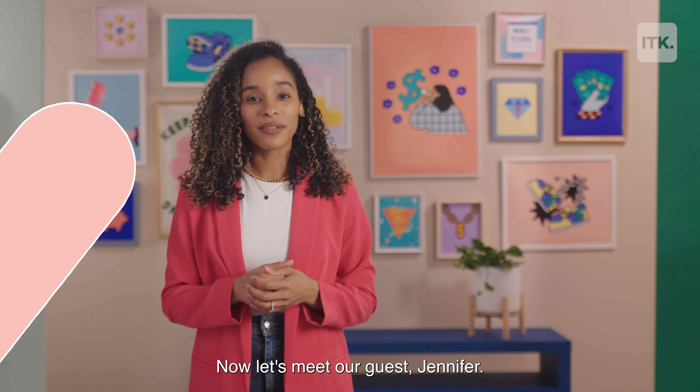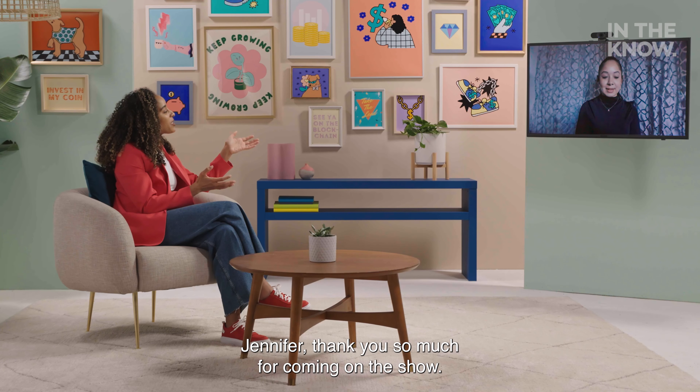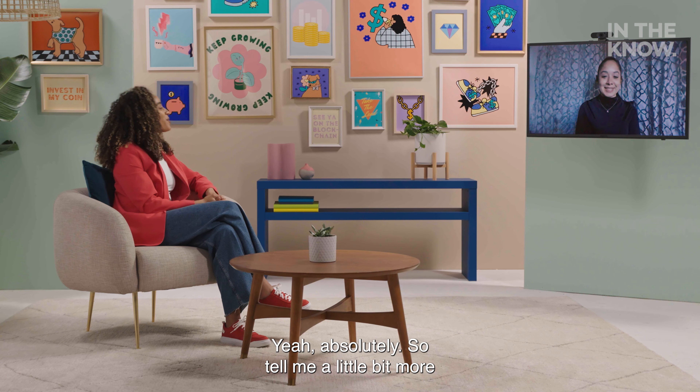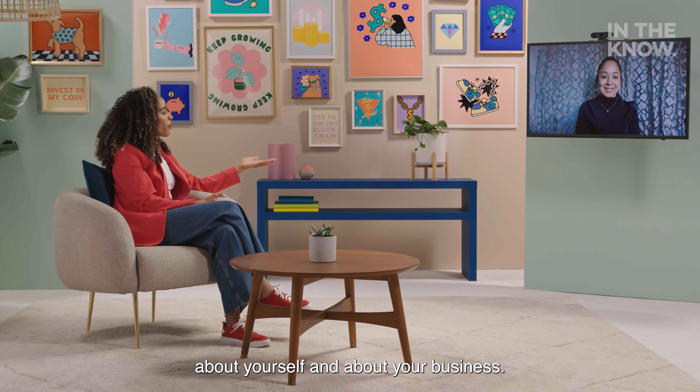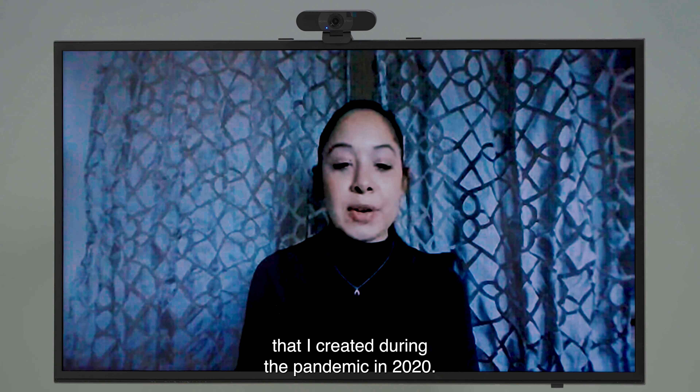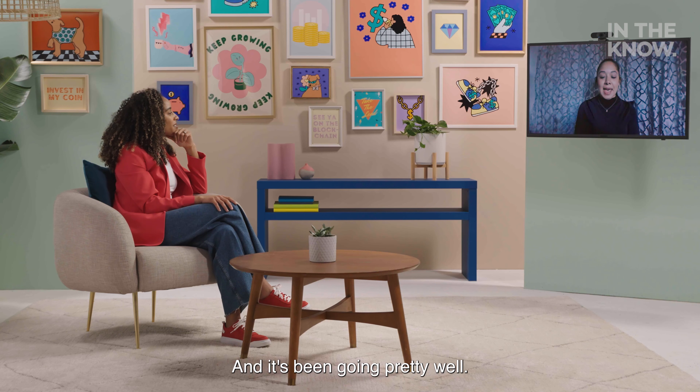Now let's meet our guest, Jennifer. Thank you so much for coming on the show. My name is Jennifer Nunez. I am the founder and CEO of Light Maintenance Candle Co. It is an organic soy-based candle company based in New York City that I created during the pandemic in 2020. It's been going pretty well — it's been a little over a year now.